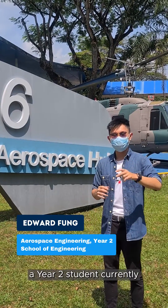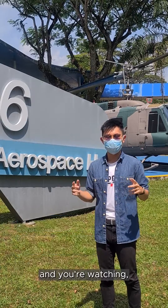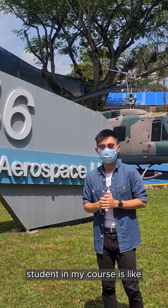Hi, I'm Edward, a year 2 student currently pursuing a diploma in aerospace engineering from the School of Engineering, and you're watching Of Course MP, where I will be showing you what a day in the life of an MP student in my course is like.